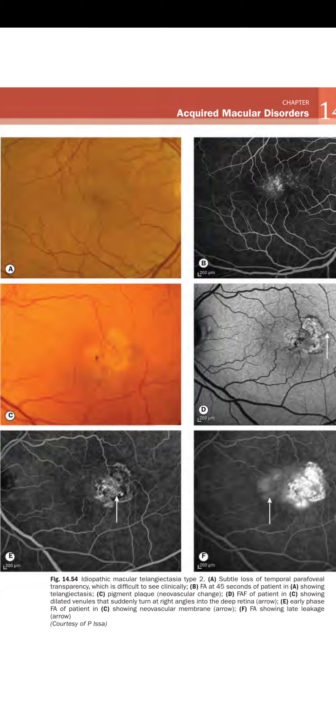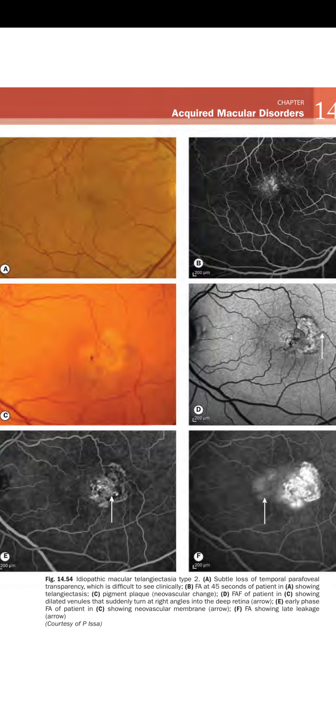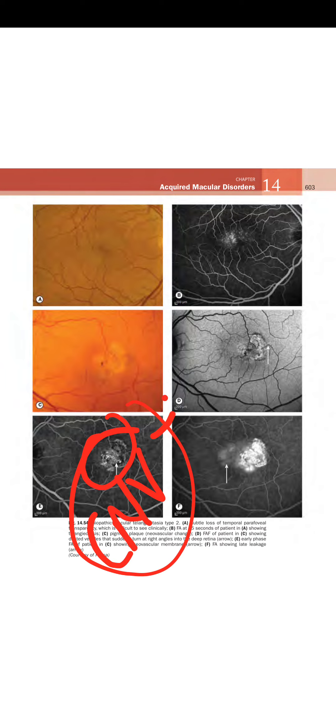E shows early-phase FA of the patient in C demonstrating a neovascular membrane, and F shows FA with late leakage, indicating established neovascularization.